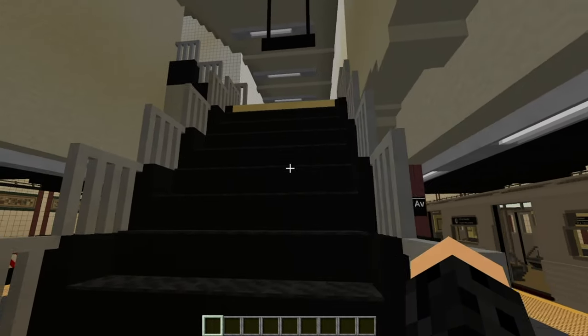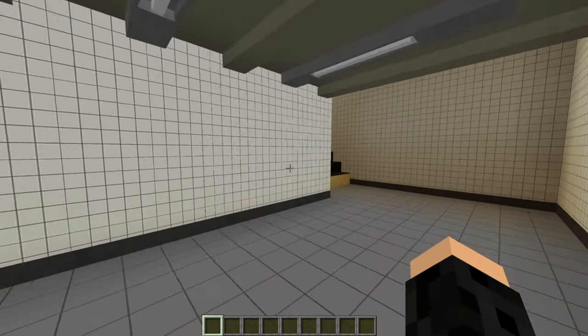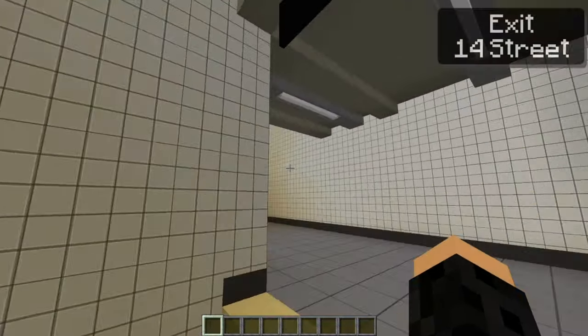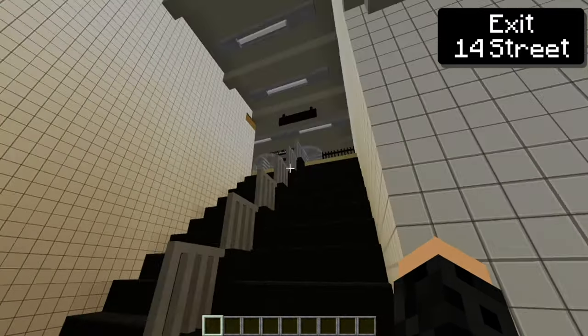So there's also this area — I hope you didn't click off because there's this as well. This was fun to build. We can go up here and there's the exit.